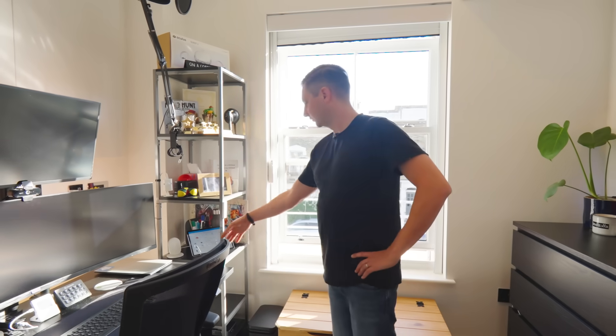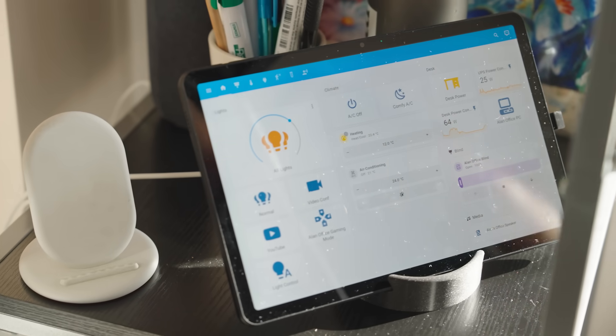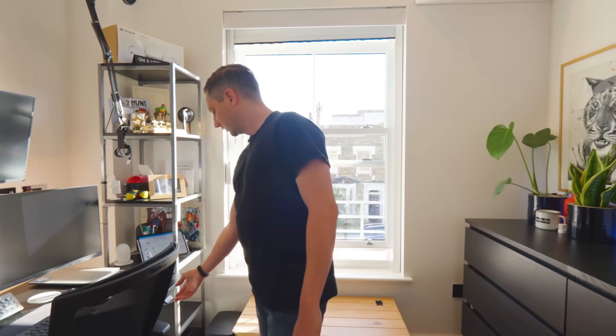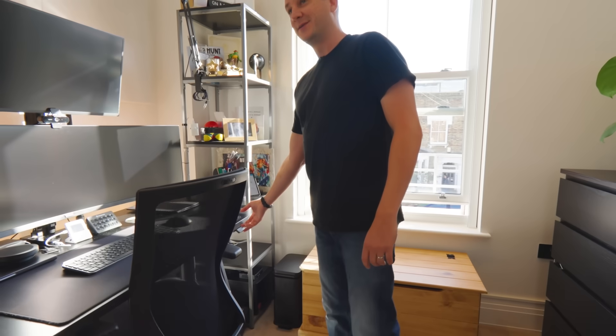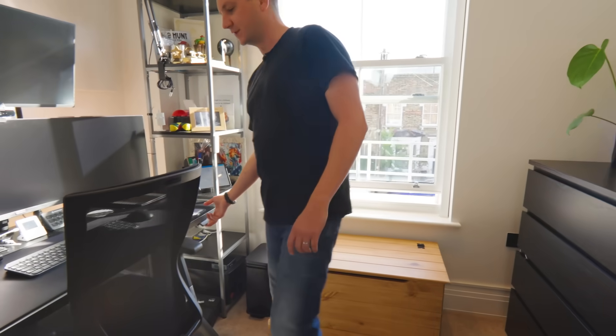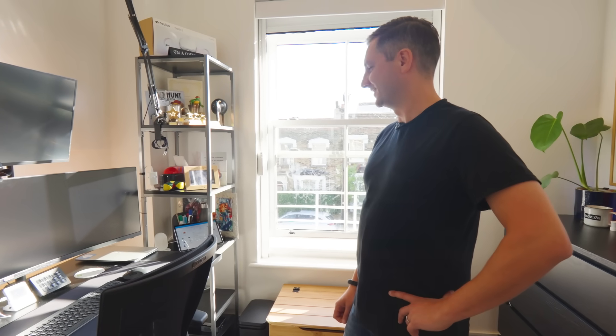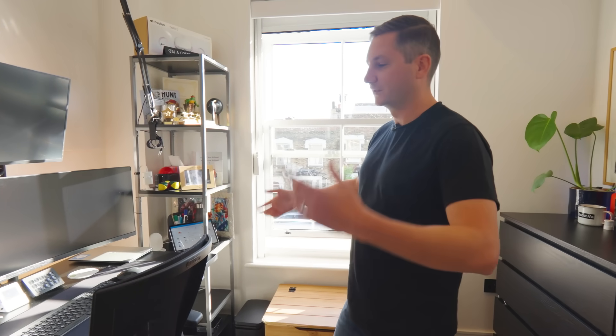I've got different scenes that I set from either a remote control or my tablet. I can press 'video conference' and it turns my key light on and sets the lights behind me so I look great on video calls. I have a YouTube mode for filming. The desk is also hooked in — if I haven't moved it to the standing position for four hours or so, it sends me a notification saying I've been sitting down too long.